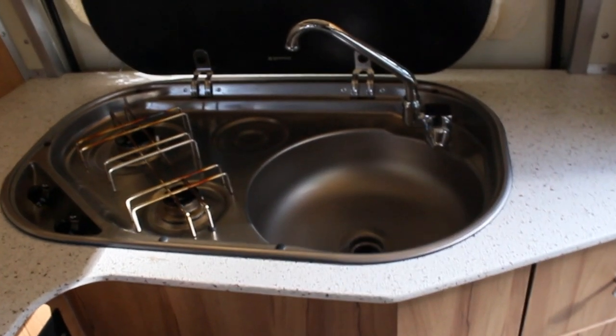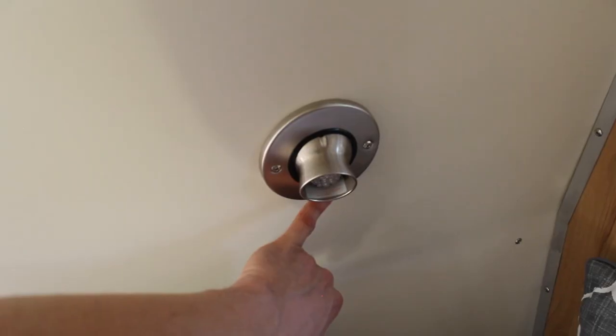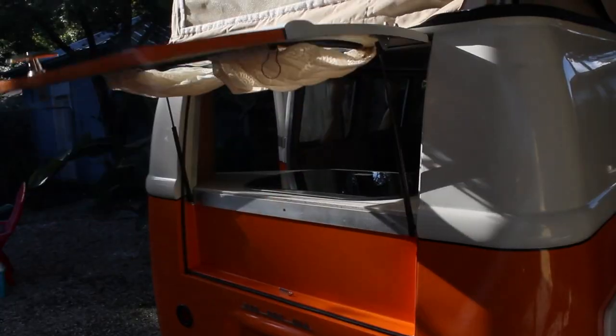The kitchen features a two-burner propane stove next to the sink and a three-cubic-foot refrigerator. The Dubbox has plenty of lighting, or pop open the back window for some natural light.